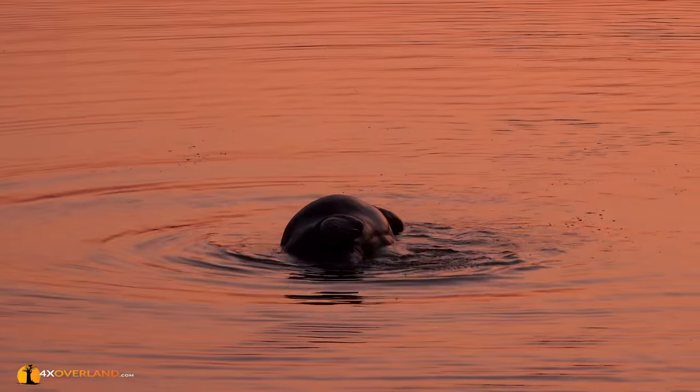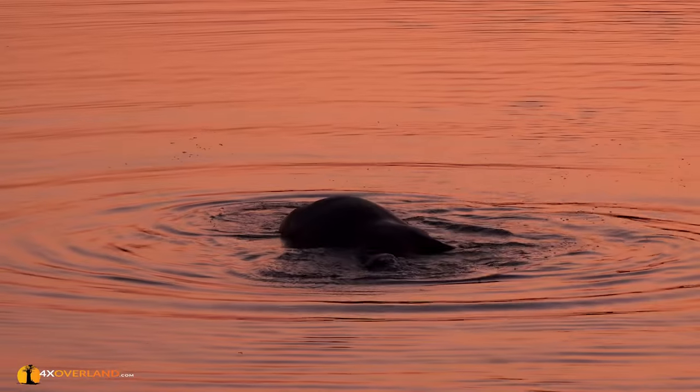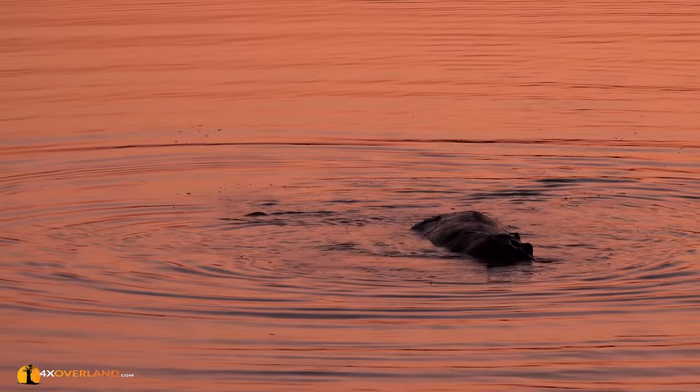As night falls, the bush sounds change. Animals that normally hide up during the day come out to feed, and we are going to go out and find some of them.